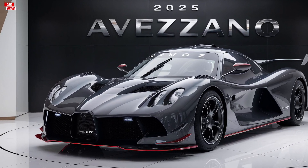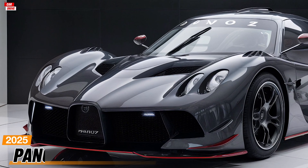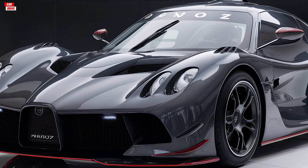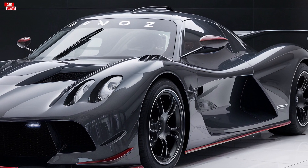Welcome back to our channel. Today we're diving into a detailed review of the 2025 Panos Avasano. This car has been making waves in the automotive world, and we're here to show you why.